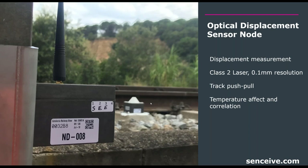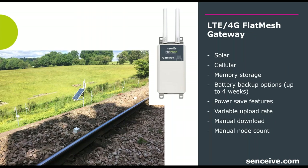With 0.1-millimeter resolution, this allows remote collection of track push and pull — horizontal movement normally related to temperature fluctuations — and can also measure displacement induced by driving pipe under the track, adjacent construction, or excavation. In this case it was deployed for temperature correlation, push and pull monitoring. Our gateway is an LTE 4G-enabled flat mesh gateway, solar powered with an internal battery providing about four weeks of backup in the event a solar panel is lost due to high winds.